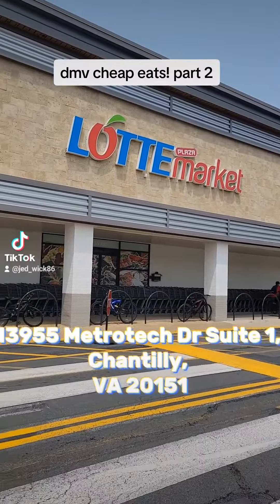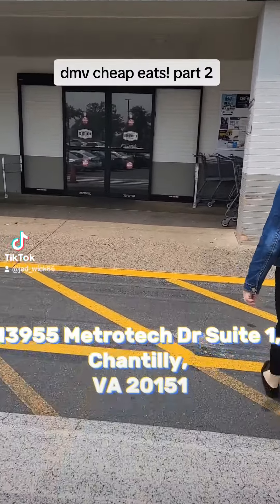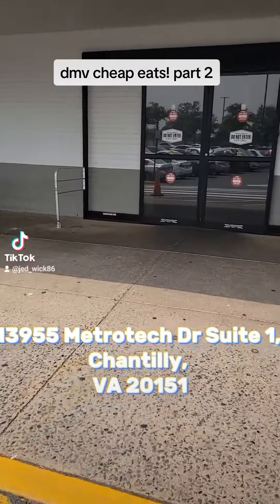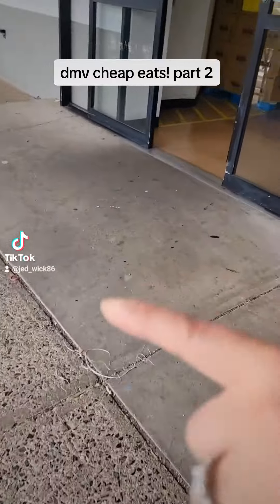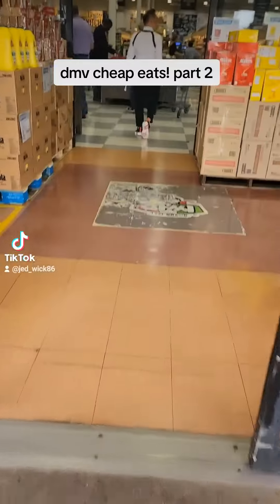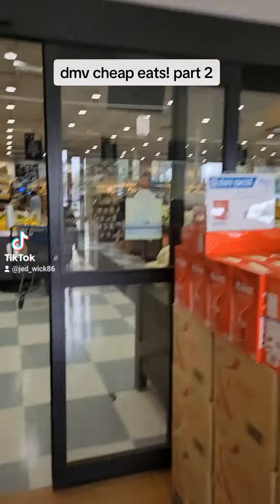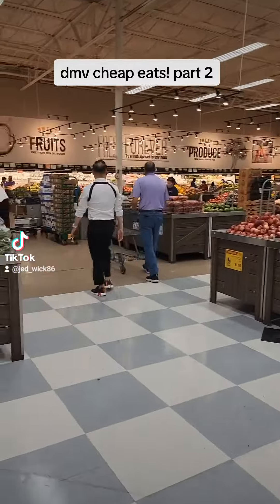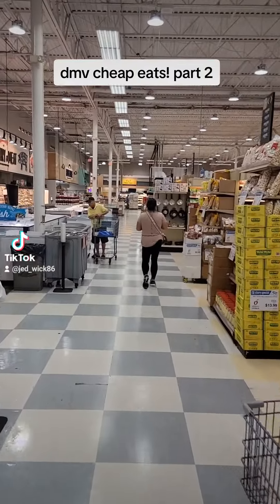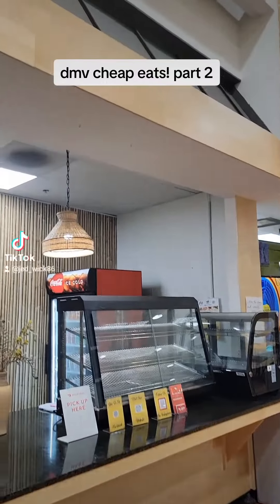Welcome back guys to another Cheap Eats. Today we're going to Chantilly at the Latte Supermarket. I'm actually looking for a Filipino place called Filipino Infusion, which is located inside the Latte Supermarket. As you enter, it's pretty much a supermarket with local grocery stores and stuff. It's a pretty big place — been like an H-Mart — so me and my wife were looking around and we found it all the way at the back.